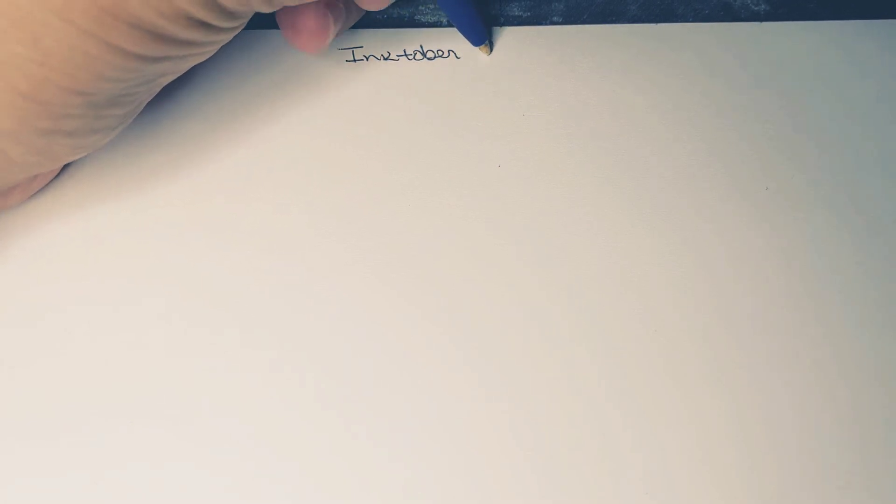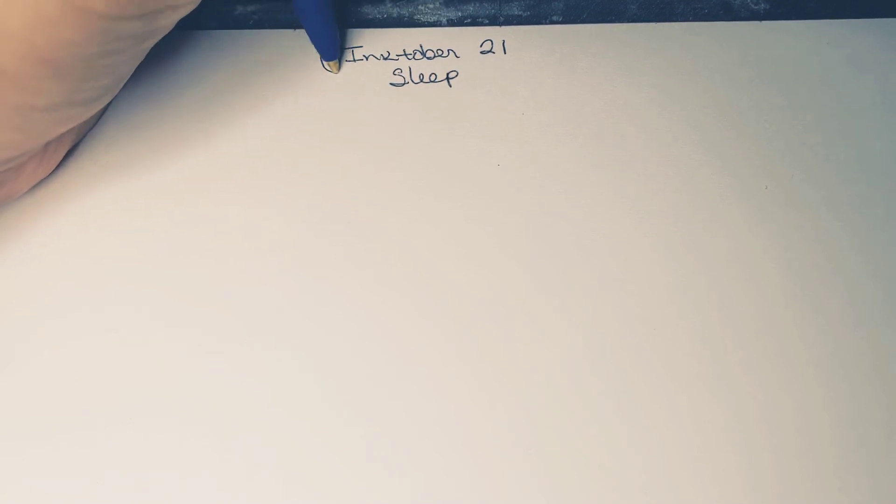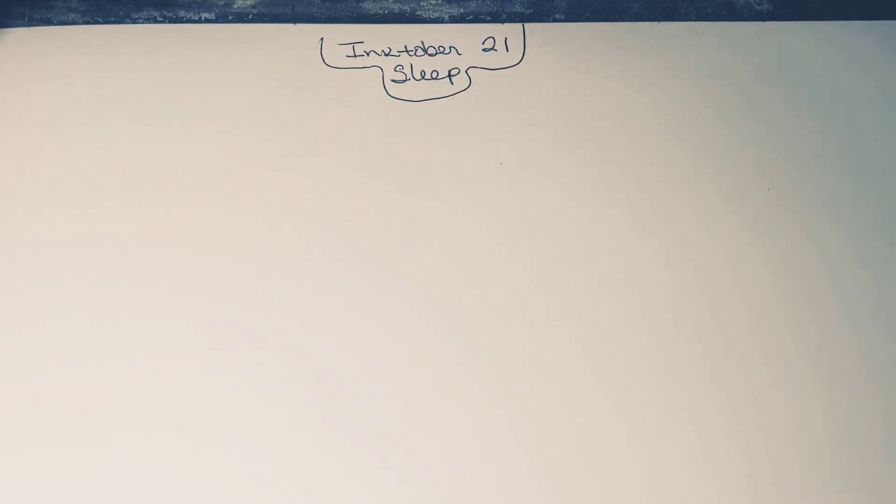Hello my dudes. Welcome back to another episode of Relaxing Doodles with me, the doodler. We're going to be getting into Inktober Day 21. Today's theme is sleep, which is something I'm very fond of. So we're going to have a lot of fun with these doodles. So get comfortable, get nice and cozy, and let's get into some doodles.